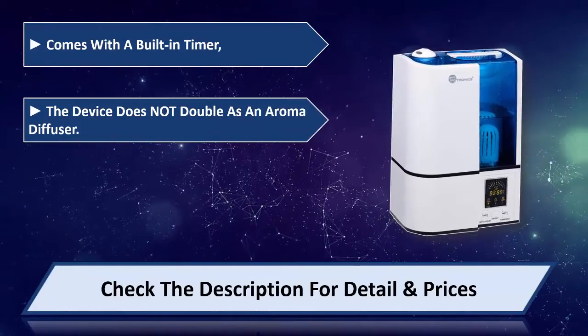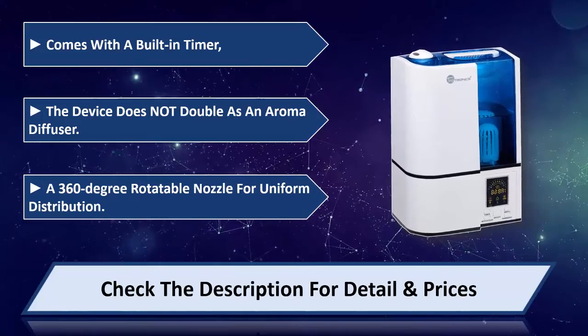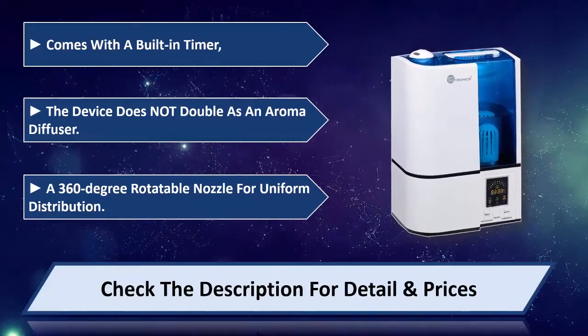The device does not double as an aroma diffuser. Features a 360 degree rotatable nozzle for uniform distribution. Please check the description for details and price. Follow the link in the description and subscribe for updates.